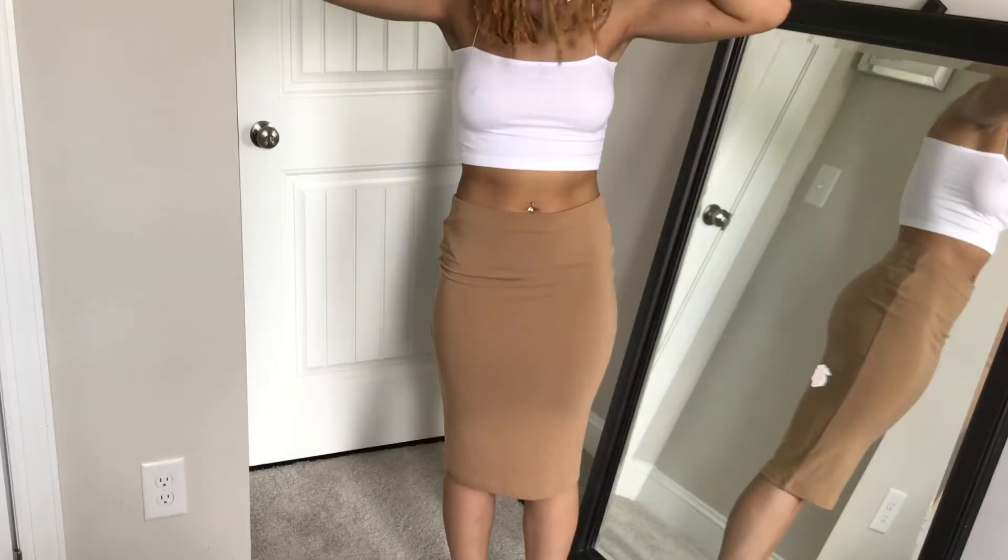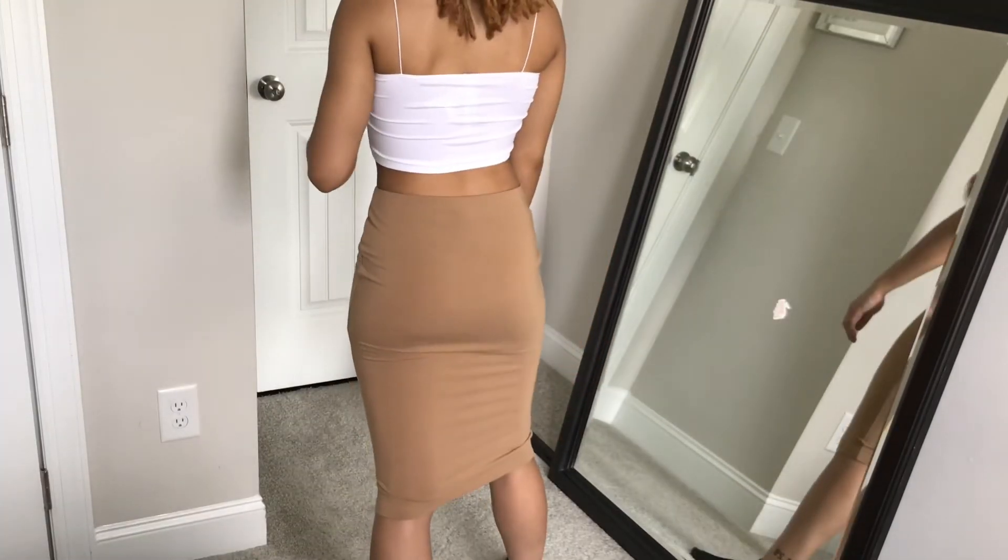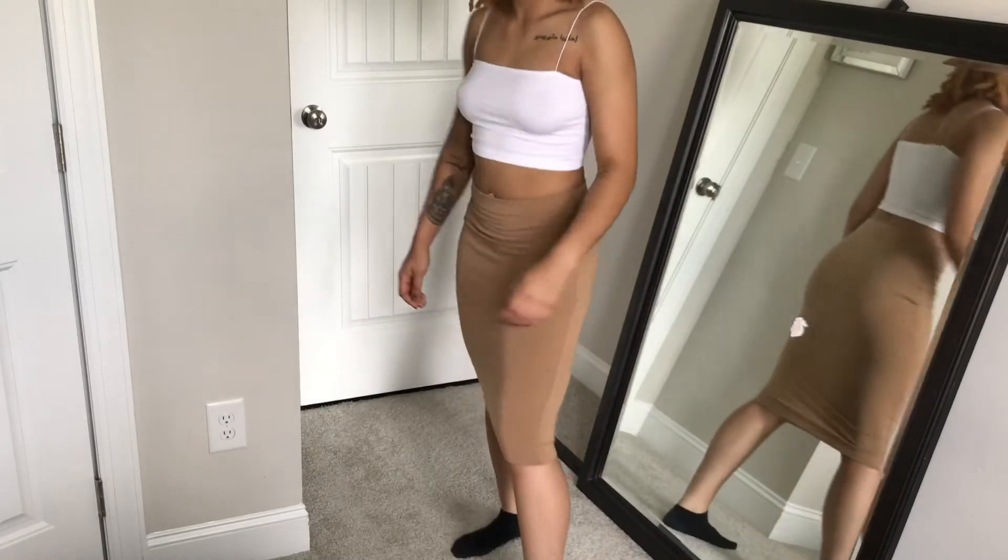Next is this tan bodycon midi skirt. I got this just because it was literally like three dollars, so I had to scoop this up.